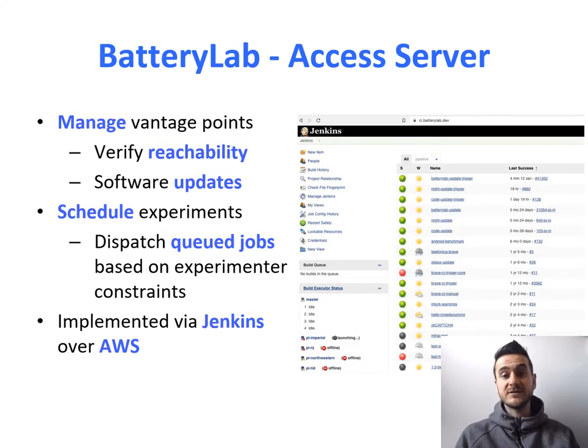The first component of Battery Lab is the access server. Its goal is twofold. First, it manages the vantage points — verifying reachability over SSH and performing software updates. Second, and most importantly, it schedules experiments. An experimenter can define a job, submit it to the access server, and the access server will dispatch queued jobs based on experimenter constraints — for example, a node in Africa, or a very specific device, along with system constraints like how many other jobs are running. It's currently implemented using Jenkins over AWS.